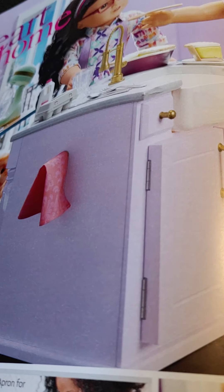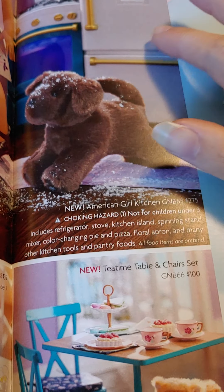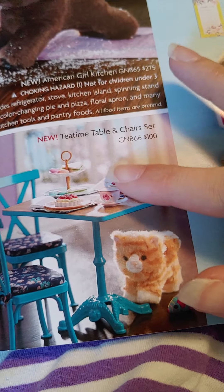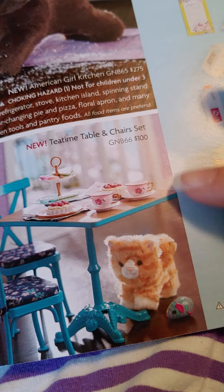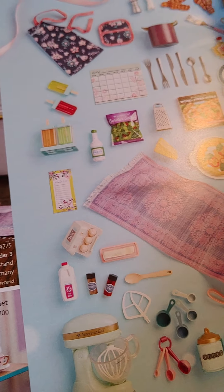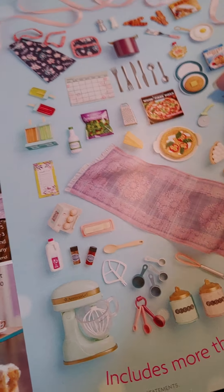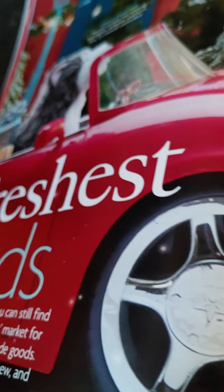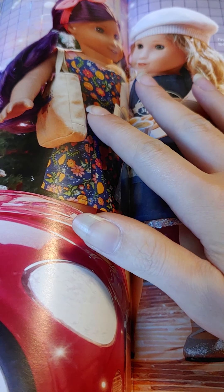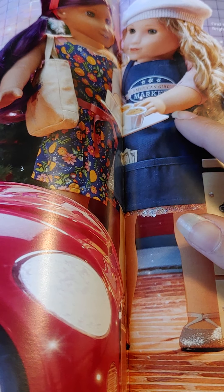Here is a new kitchen set. Here's a new dog, there's a table and tea set, treats, and a cat. And here are all the stuff that comes with the kitchen. Here is the red car, and there's a dog in it. Here are some more Truly Me dolls — 86 and 83.